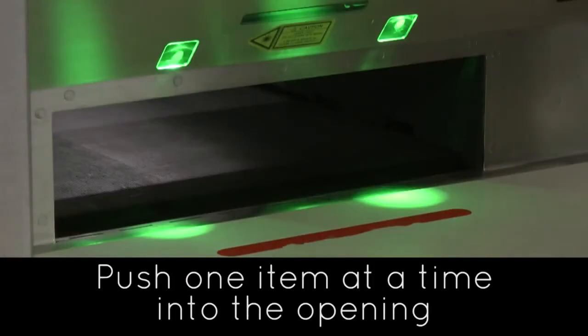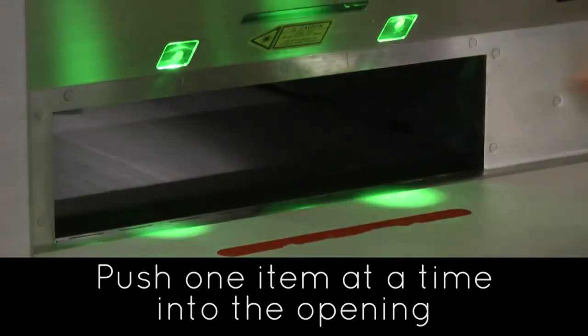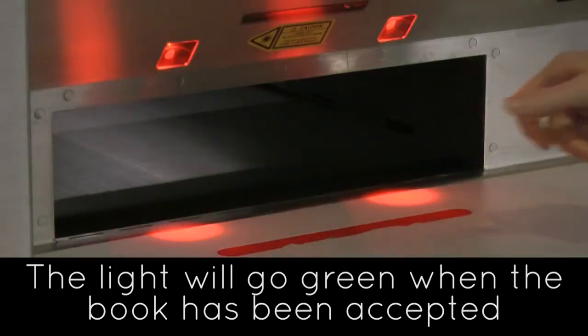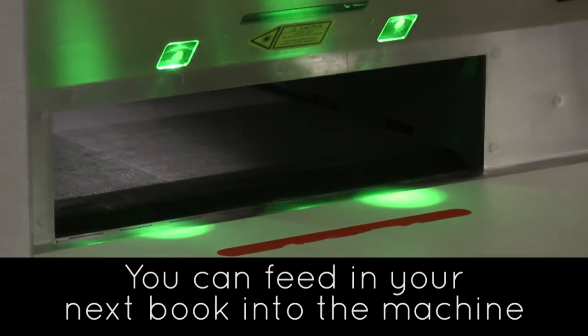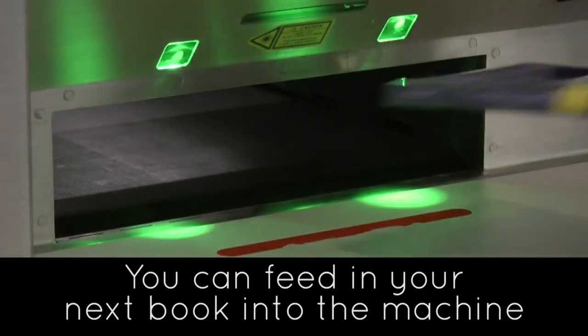This machine is really easy to use. Keeping the books closed, push one item at a time into the opening. You'll see the light go red while the machine returns the item, and then it will go green when the book has been accepted. Once the light is green, you can feed in your next book. It's really quick to return lots of items.